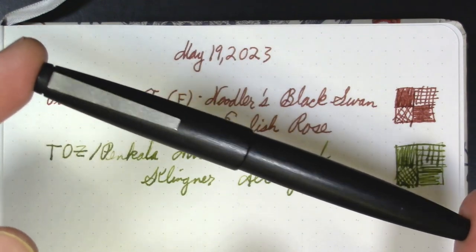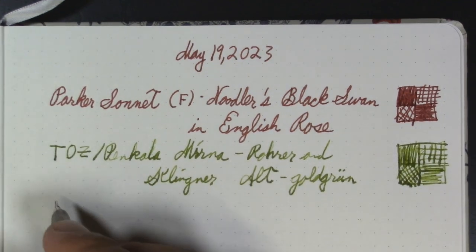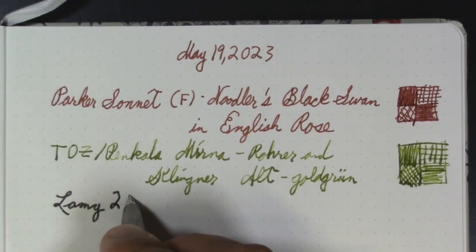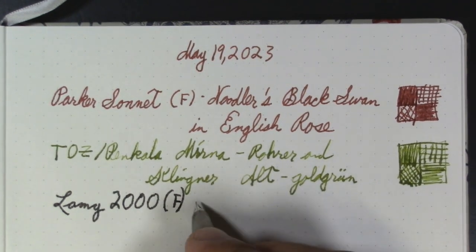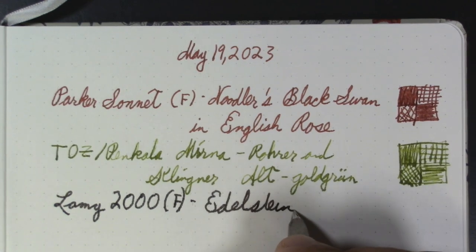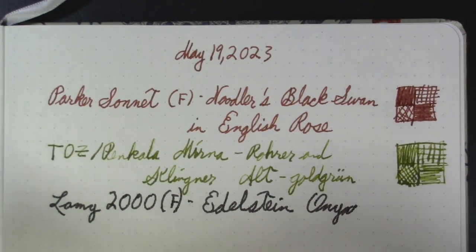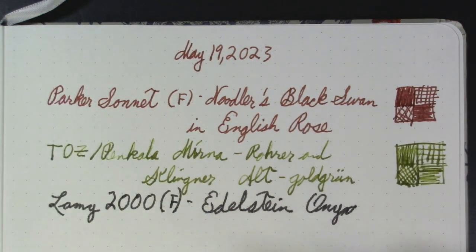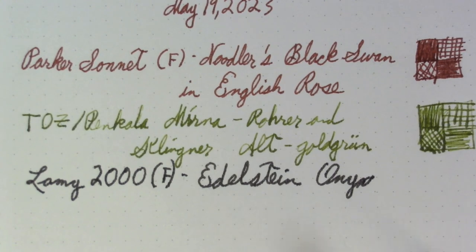This is my beloved Lamy 2000 that I've been using regularly throughout the week — very happy to be back to this pen. Hemingway Jones just recently did a pen rodeo essentially where he compared the Pilot Custom 823 with the Montblanc 149. I love my Pilot Custom 823, but the problem with both that pen and the Montblanc 149 is you can't do this — when you're capping and uncapping and taking little quick notes all day, those pens are kind of a pain because you unscrew and screw repeatedly.